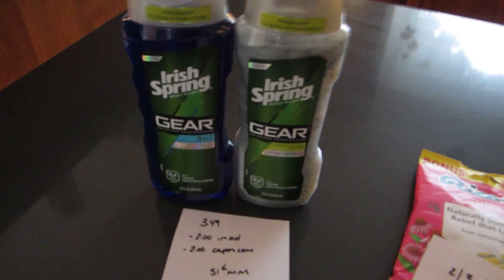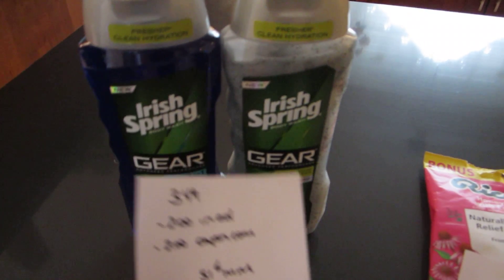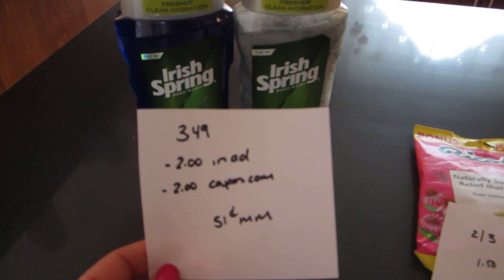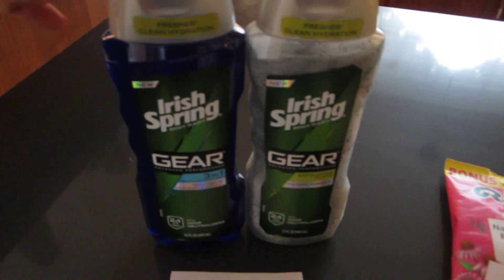The next deal is on the Gear Body Wash — this is the Irish Spring one. It is $3.49. There is a $2 in-ad coupon, and there are $2 coupons on coupons.com, so it ends up being a $0.51 moneymaker for each one that you purchase.